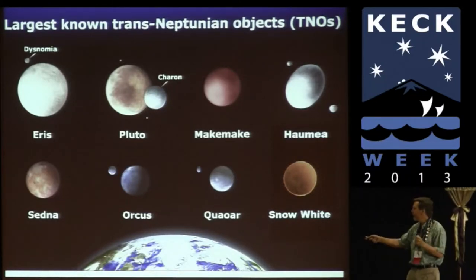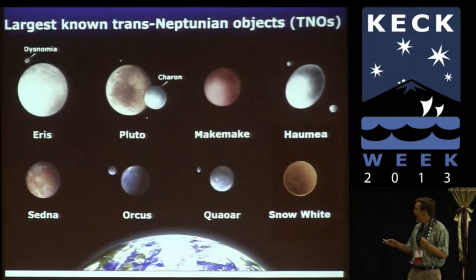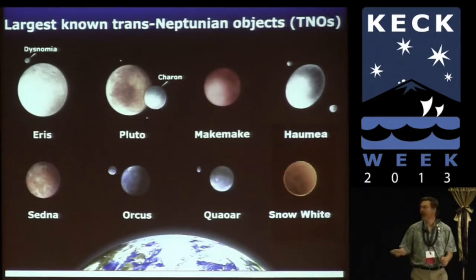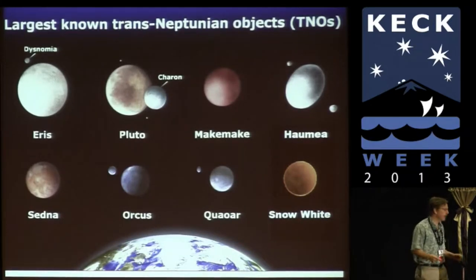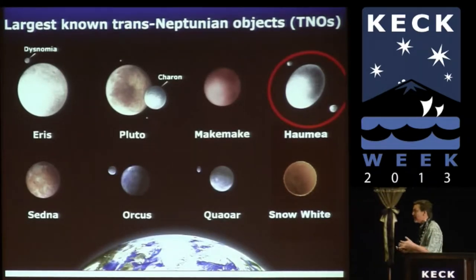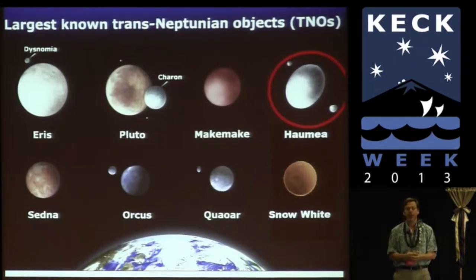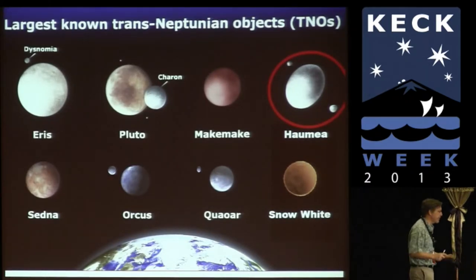Each one of these objects — they're all sort of like my kids. I have stories I could tell you about each one and how the detective work from Keck made us understand the stories they're trying to tell us. Rather than give an overview of all of them, I decided to focus on one because it's really the most fun story. I'm going to talk about Haumea. Haumea is a good Hawaiian story — the Hawaiian goddess of childbirth. We named the object Haumea in honor of all the work that happened here at Keck on it. In Hawaiian mythology, the children of Haumea are pieces of her that have broken off and populated the Hawaiian islands — and you'll see that this is the case out in the Kuiper Belt too.